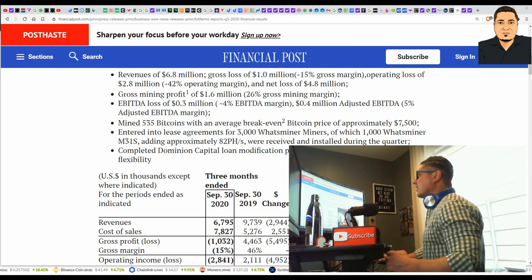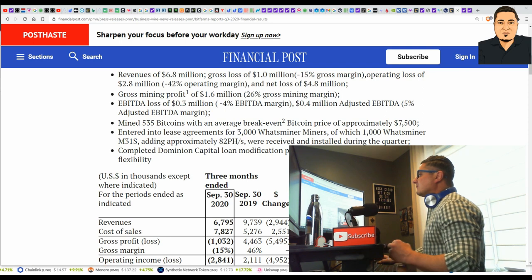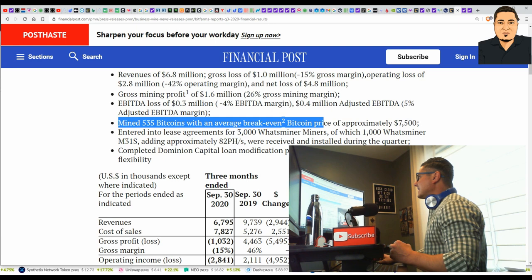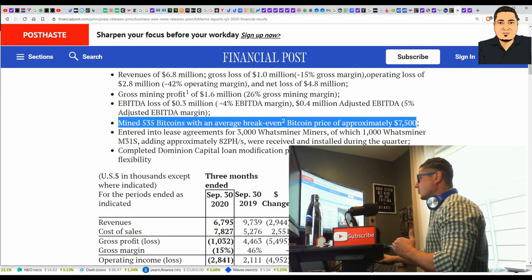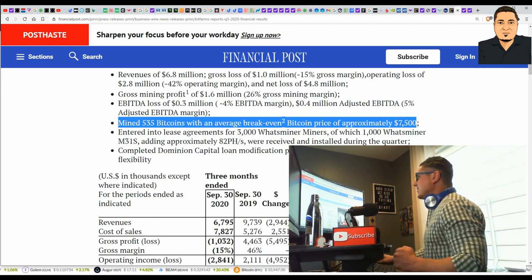BitFarms posted a gross mining profit of $1.6 million in Q3. They mined 535 Bitcoins with an average break-even Bitcoin price of $7,500 — they are totally in the green here. They also entered into lease agreements for 3,000 additional miners.